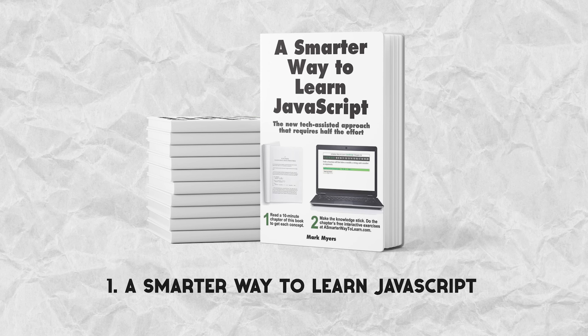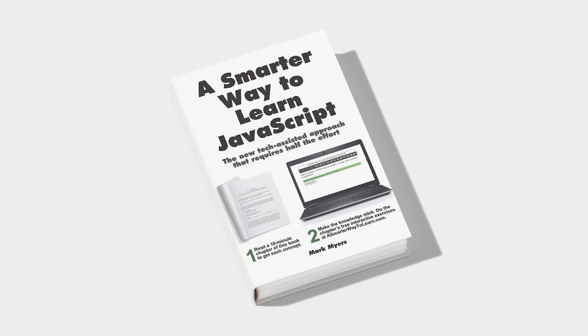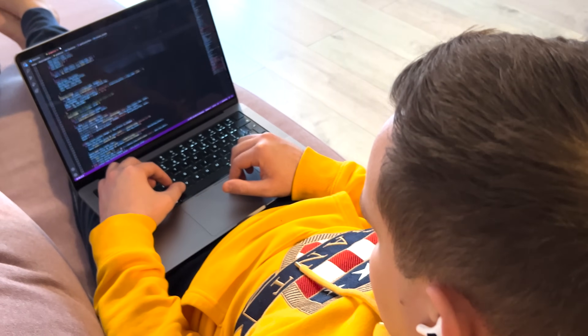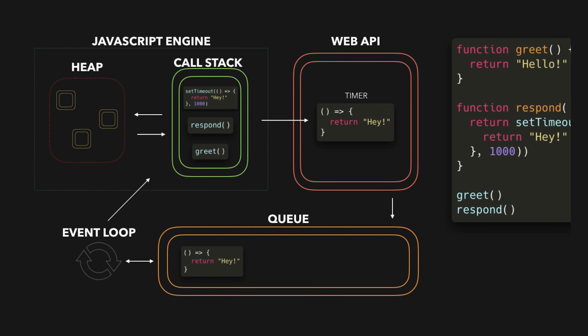Let's start with what's, in my opinion, the best entry-level book for beginners. It's called A Smarter Way to Learn JavaScript. This book is made for people who are starting to learn JavaScript programming and don't know anything about it. It focuses on helping you understand and remember the right way to write code. It teaches you the basics step-by-step, like variables, if-else statements, and loops.